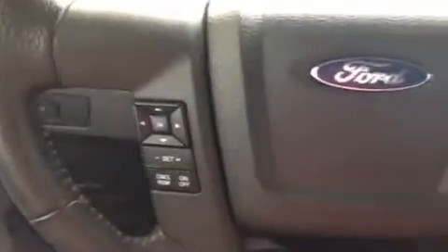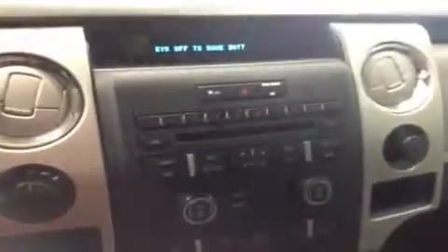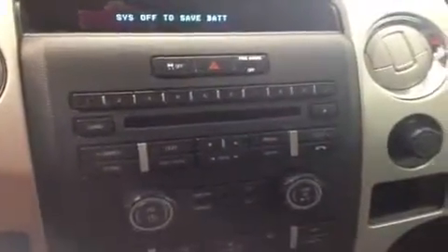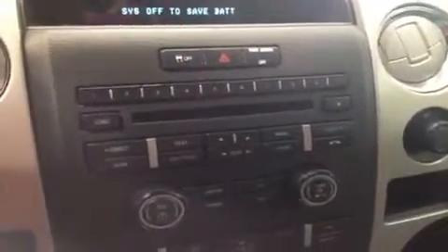You have a leather wrapped steering wheel with cruise control as well as buttons on the sides for Bluetooth connectivity and your audio system. Over here in the center area you've got your four wheel drive controls as well as an integrated trailer brake already hooked up — so if you want to tow you're ready to go. The audio system has AM, FM, CD, USB auxiliary, Microsoft Sync, and Sirius XM satellite radio capabilities.